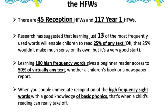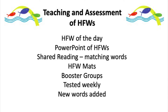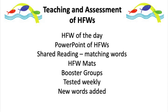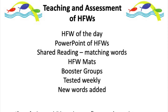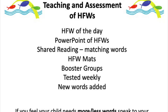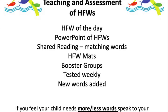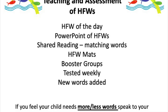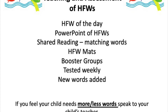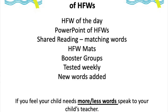There are a number of features in our teaching and assessment of high frequency words. Teachers will do a high frequency word of the day every day. We have a PowerPoint of high frequency words that children go through and practise. During shared reading, the children match the high frequency words they've been learning to ones they can find in books. Classrooms also display high frequency words so that children can start to incorporate those into their writing. Where children are finding it a little difficult to remember them, we will have small booster groups.